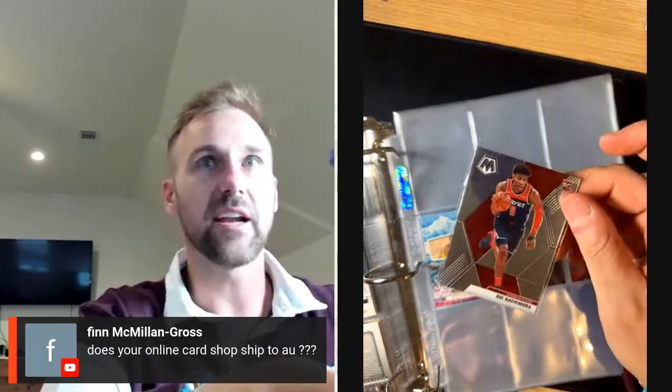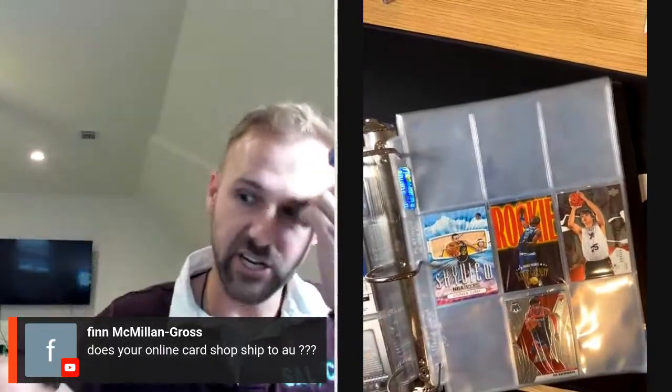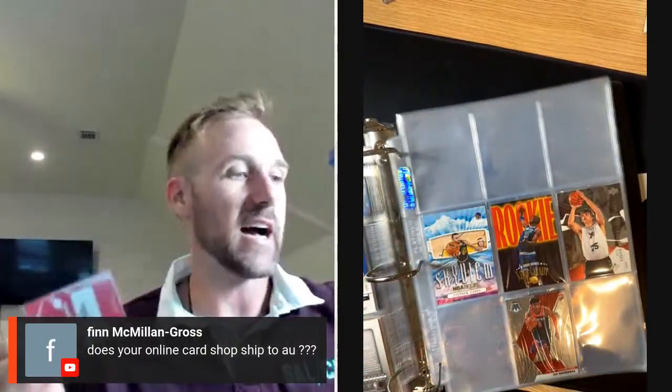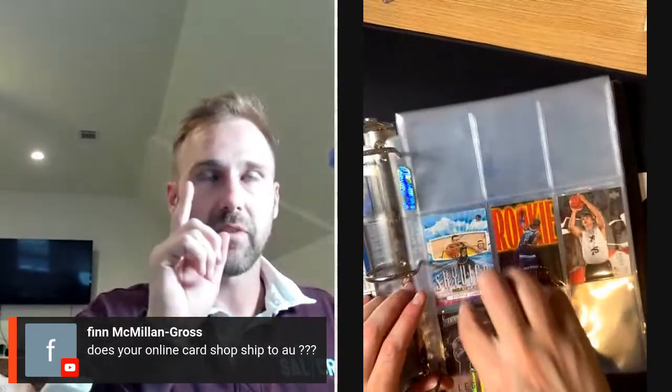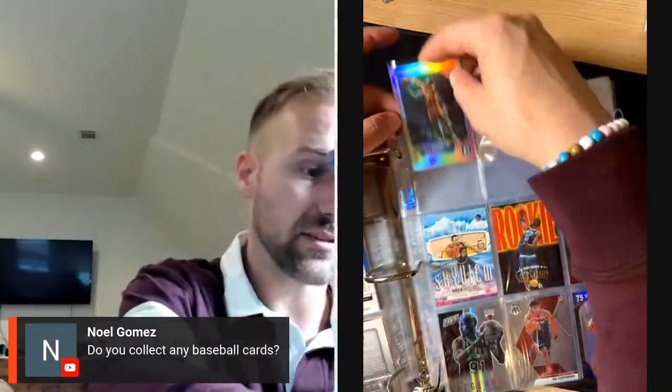Does my online card shop ship to Australia? I don't know — check out Whatnot, see if it does. I've done international shipping before, I bet it does. Go on there and get $15 off. Rue is another player I just randomly started liking so I bought a bunch of his rookies. I actually have one of his jerseys — we were in DC on a family vacation and saw the Wizards. There's a Dennis Rodman Legends numbered out of 299, a sweet card. Finn, Titus, Ezra, and myself went and saw the game — Rue wasn't playing but I bought his jersey. We got to see LaMelo Ball play.